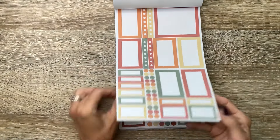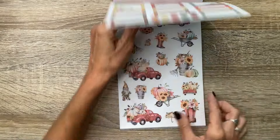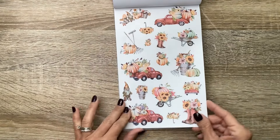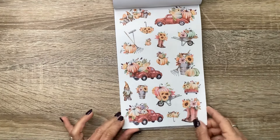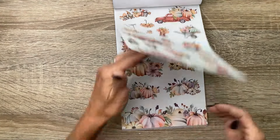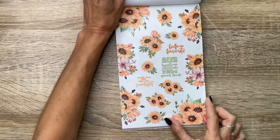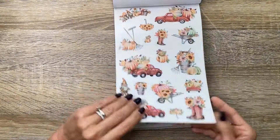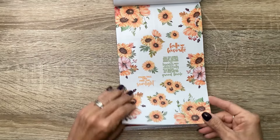Then we've got this set — pretty pumpkins and sunflowers, sort of a vintage vibe. These are so pretty. Look at the trucks loaded up with pumpkins. So these are the clear stickers, and then we've got some more quotes and lots of sunflowers and pumpkins.